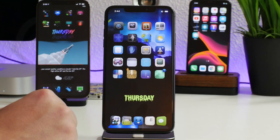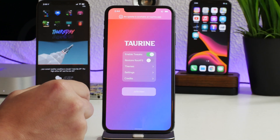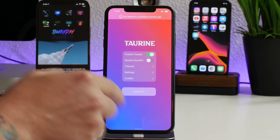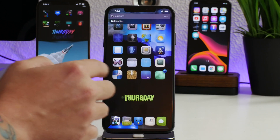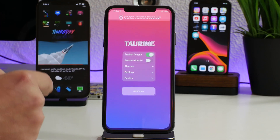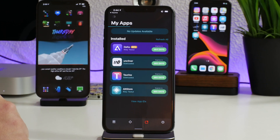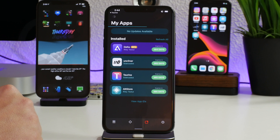We're booted back up. As mentioned, the Taurine application itself still shows version 1.0.3 — we used the command to apply the updated jailbreak, but we still need to update the app. To do that, go in and click the download button; it'll automatically jump you into AltStore and start installing the Taurine update. Give it a few seconds to fully download.